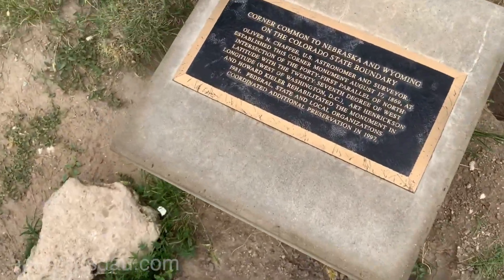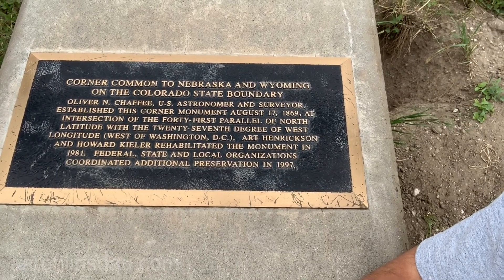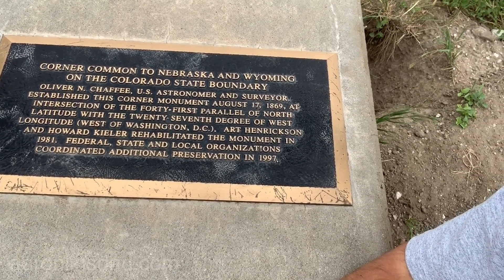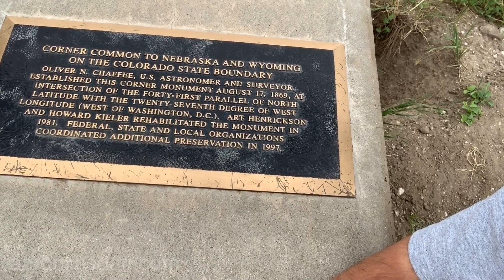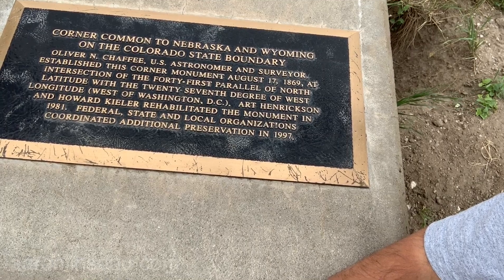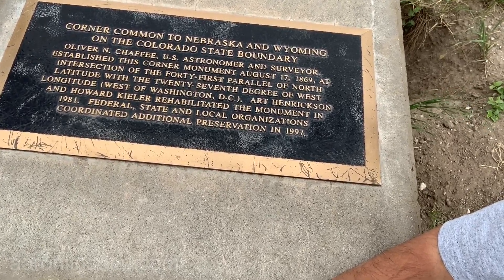Those four states exist, they have powers, it's on a Native Indian reservation, so there's an entrance fee and a big old stand with a huge plaque. Let me go read the plaque. The corner common to Nebraska, Wyoming on the Colorado state boundary. Oliver N. Chafee, U.S. astronomer and surveyor, established this corner monument August 17th, 1869 at the intersection of the 41st parallel of north latitude with the 27th degree of west longitude west of Washington, D.C. Art Hendrickson and Howard Keeler rehabilitated the monument in 1981. Federal, state, and local organizations coordinated additional preservation in 1997.